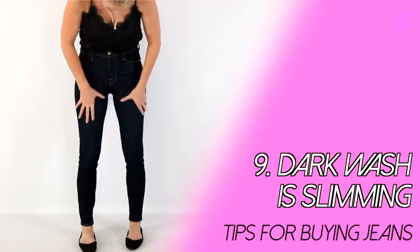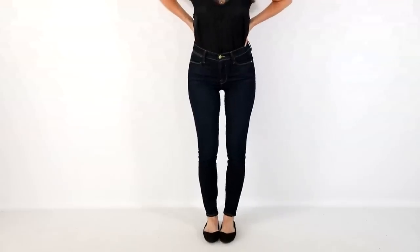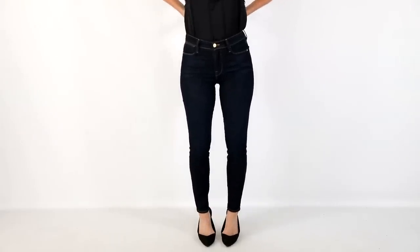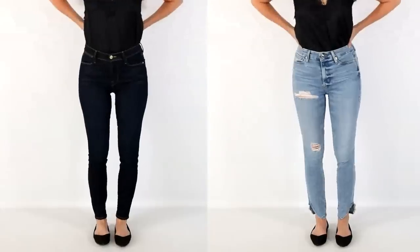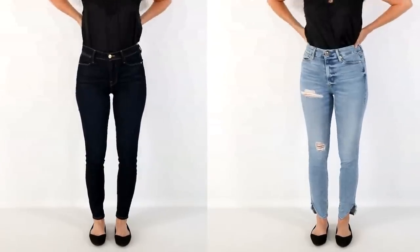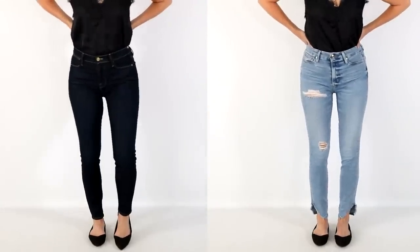This leads to tip seven: dark wash jeans are the most slimming. Look for dark wash with minimal fading, minimal details, no contrasting stitching, no embroidery, and no embellishment. Clean, classic dark wash will be incredibly elongating and slimming. You can see the difference right here between a dark wash jean and a light blue wash — light blue is fun, but it is not the most slimming or elongating option.